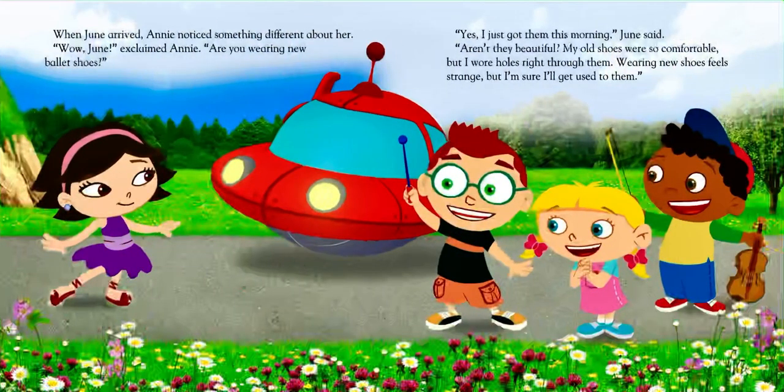When June arrived, Annie noticed something different about her. "Wow, June!" exclaimed Annie. "Are you wearing new ballet shoes?" "Yes, I just got them this morning," June said. "Aren't they beautiful? My old shoes were so comfortable, but I wore holes right through them. Wearing new shoes feels strange, but I'm sure I'll get used to them."